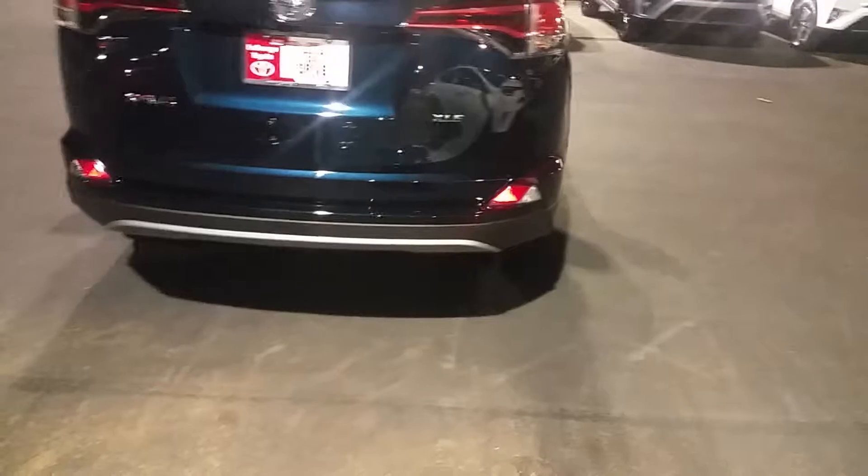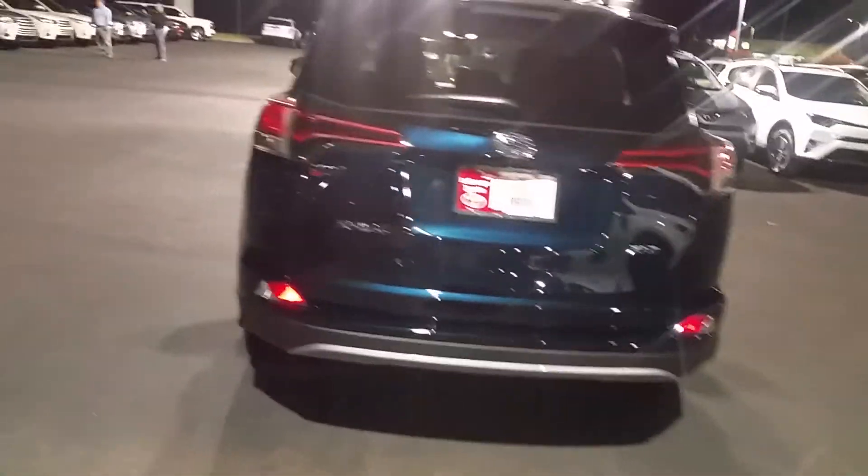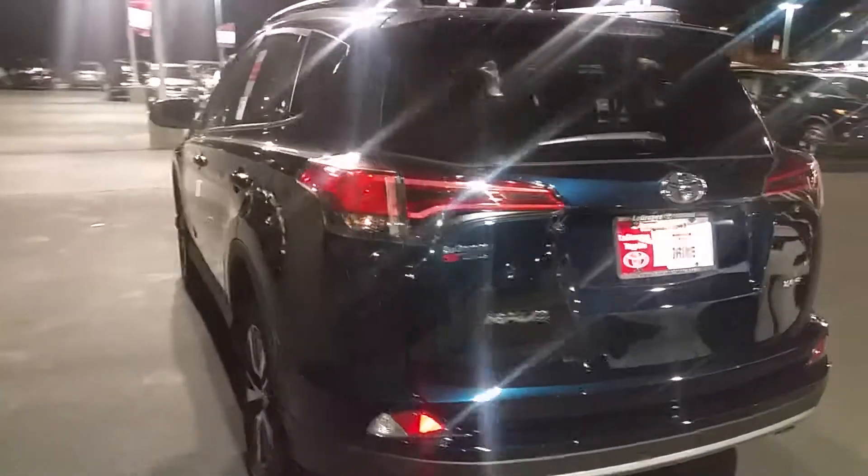Nice alloy wheel. The MSRP on it is $28,891. And I love this color — it's galactic aqua. It just sets itself off really nice.